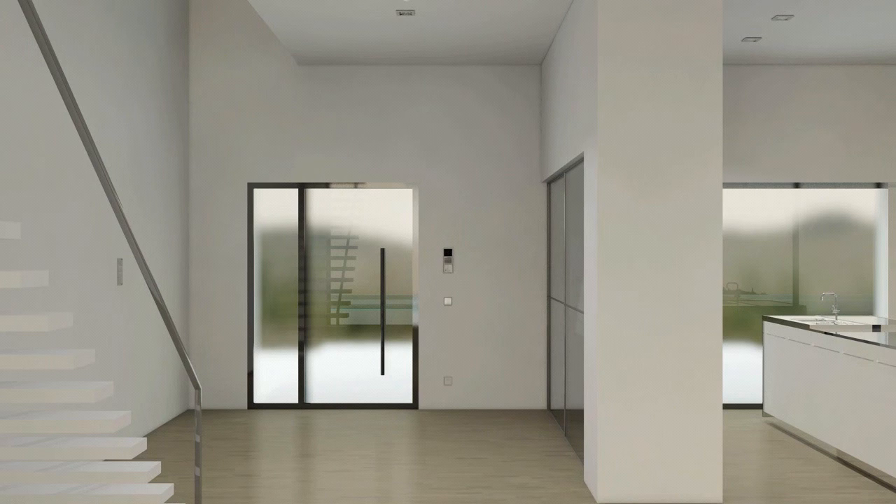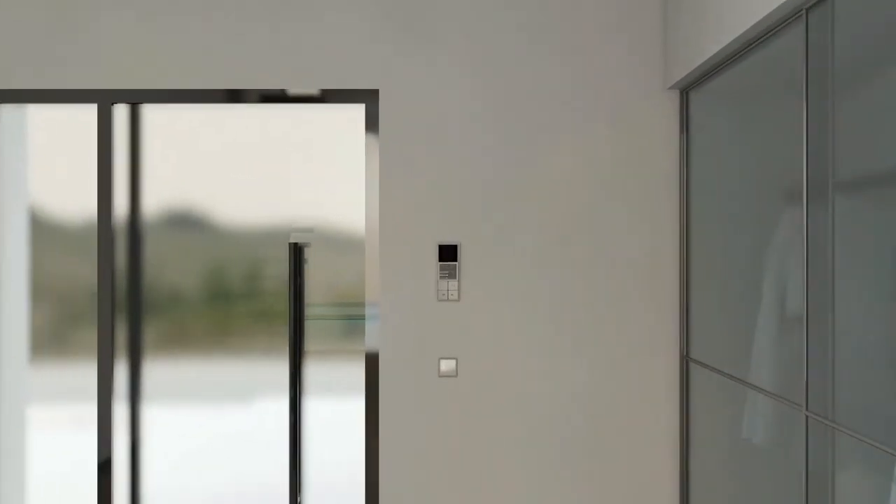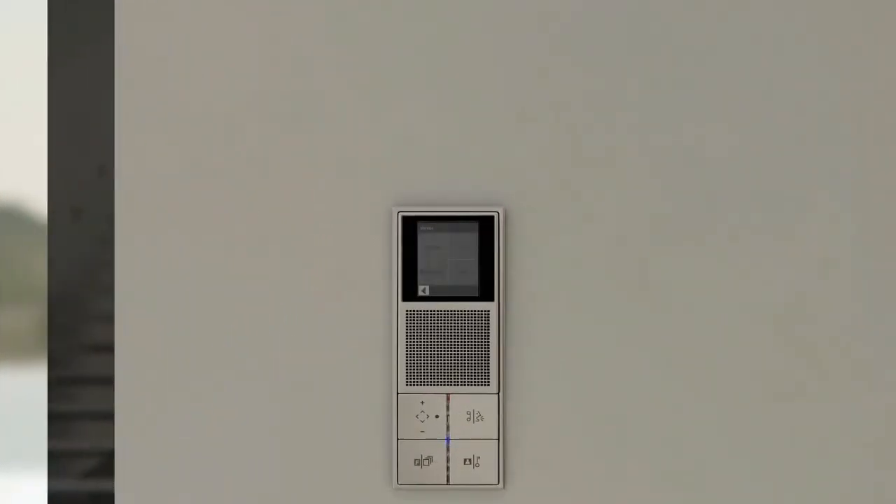The indoor station has video and audio functions; simple and convenient adjustment and operation is guaranteed via the touch screen and the four large push buttons. Individual messages are recorded and saved with the voice memo function. For example: "Hello darling, the kids and I are visiting Grandma and Grandpa. We'll be back at 7 p.m." If a message has been left, an LED on the keypad flashes by way of indication.